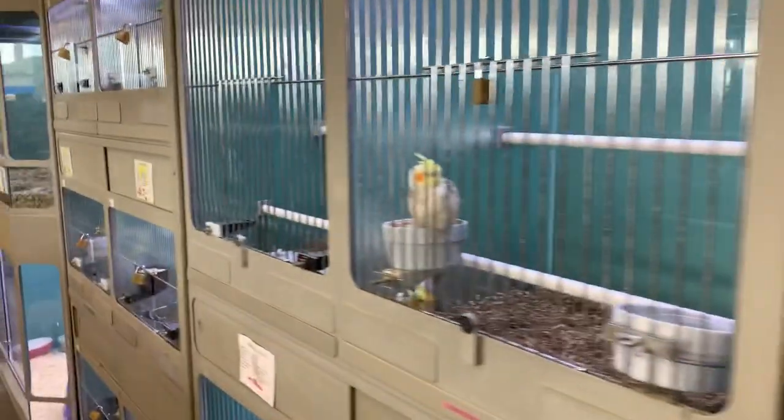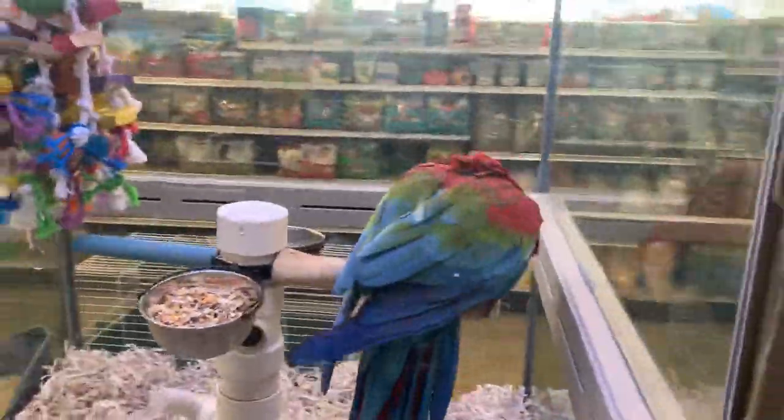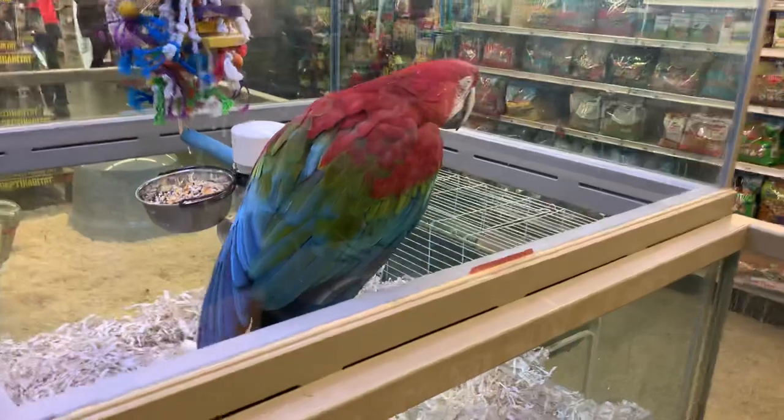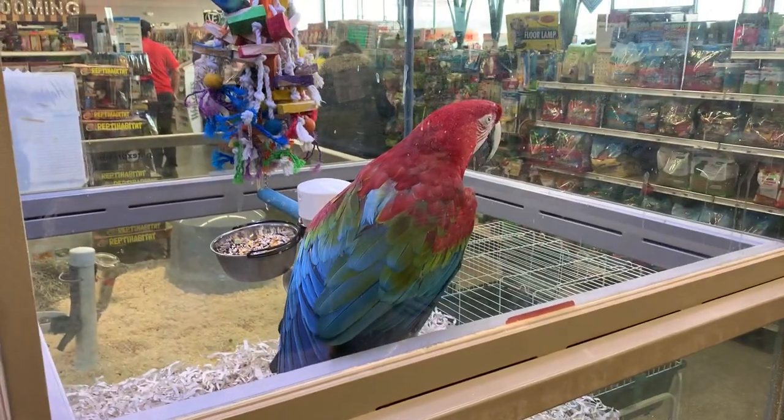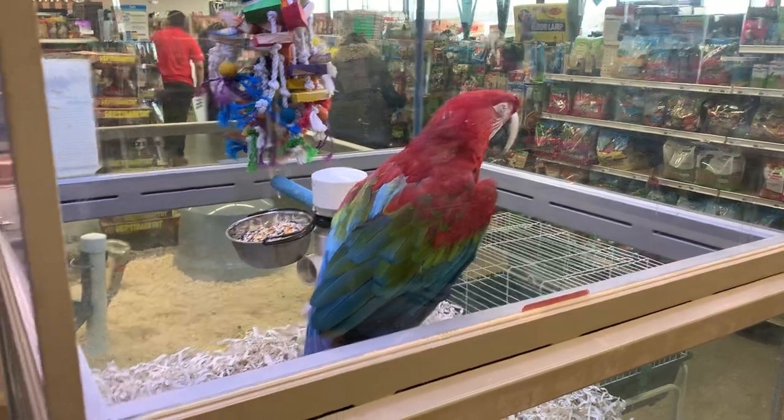It's always fresh lettuce and fresh water — they always take really good care of everything here. And they do have some really beautiful birds here too. This one right here is not for sale; he's just a pet. He's probably been a star attraction of this place for going on 12 to 15 years now — he's been here for a really long time.